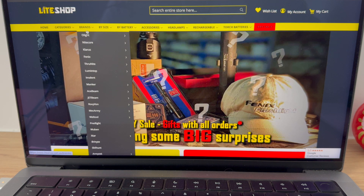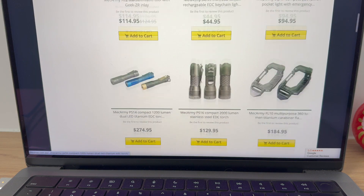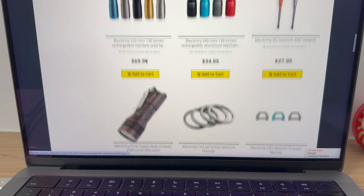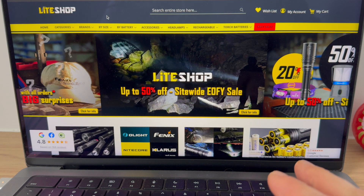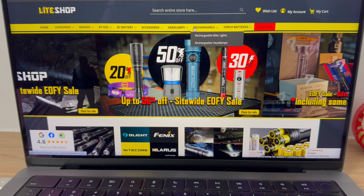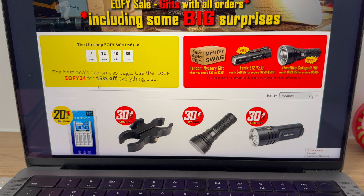Let's go to brands. I want to see what Mech Army have got because I haven't featured much of their stuff on the channel, but they are brilliant. I've always wanted to pick one of these up. Mech Army's got a lot of nice stuff here. Remember, just use the end of financial year code — EOFY24 — which gets you 15% off everything. So up to 50% off site-wide, plus 15% off everything with that code.